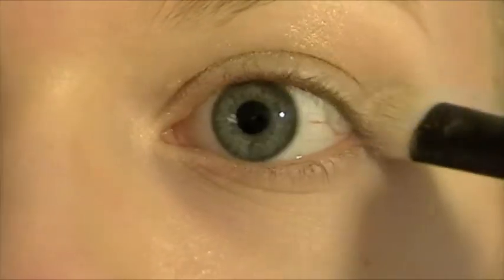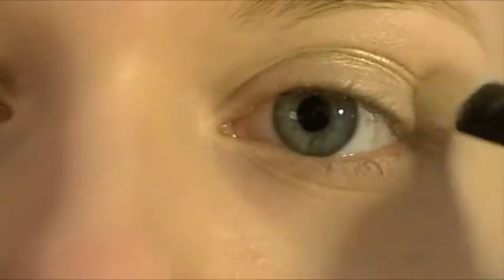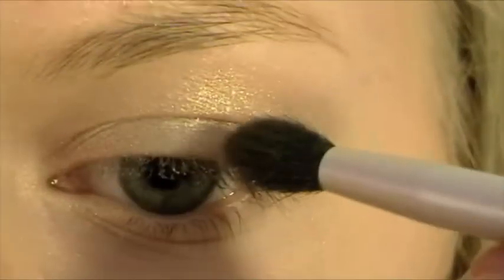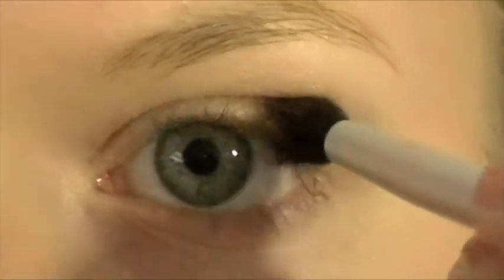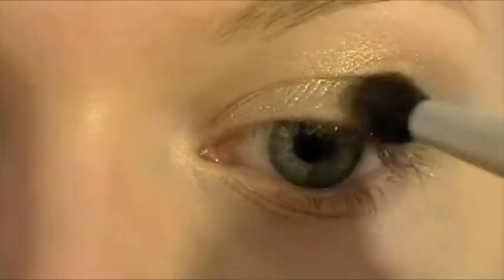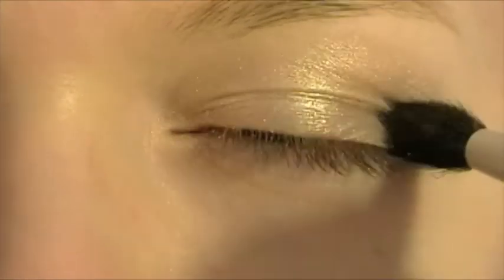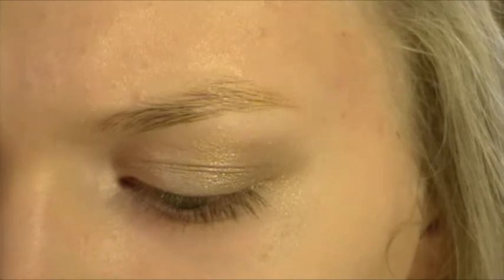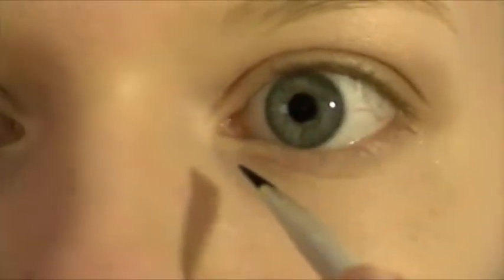Just get a little bit more — this is such a pretty color. Now I'm going to take our crease color. I'm taking a Mary Kay crease brush and I'm just going to focus that on the outer bit of my eye. Just to add a little more brightness, I'm using the white — just a matte white. It's really pretty. I'm just taking an eyeliner brush, but it really doesn't matter. I'm going to put that on my brush and tap off any excess.